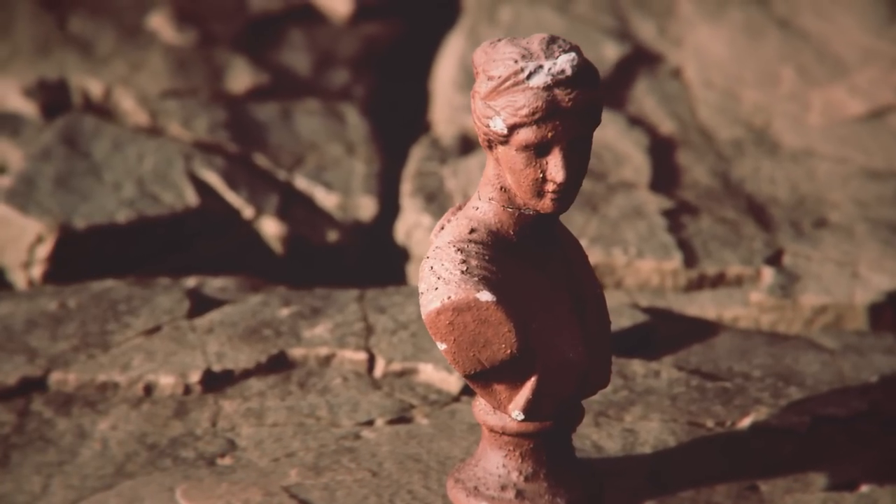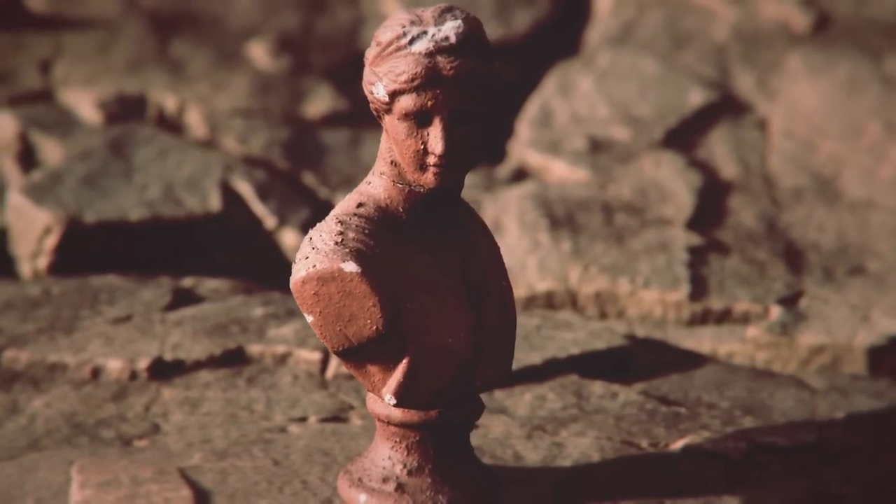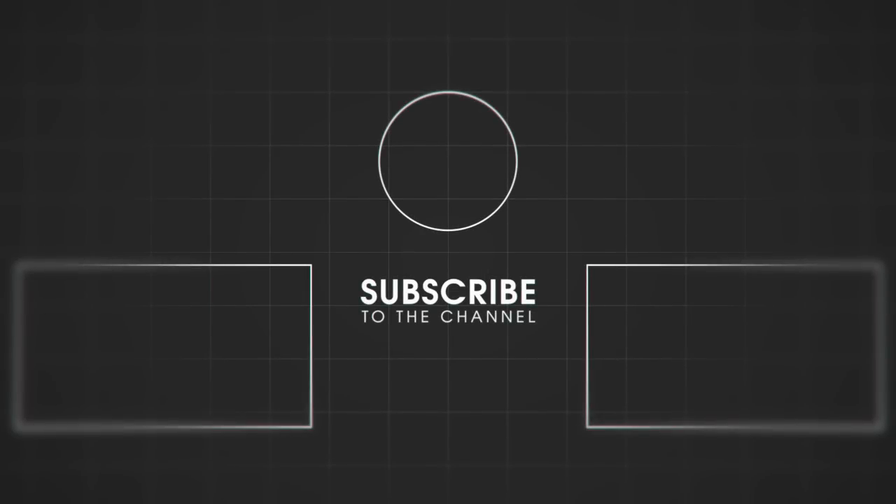If you want us to make a video about it, write to us in the comments. Don't forget to like our video and subscribe to the channel — there are a lot of interesting things waiting for you here. See you around!